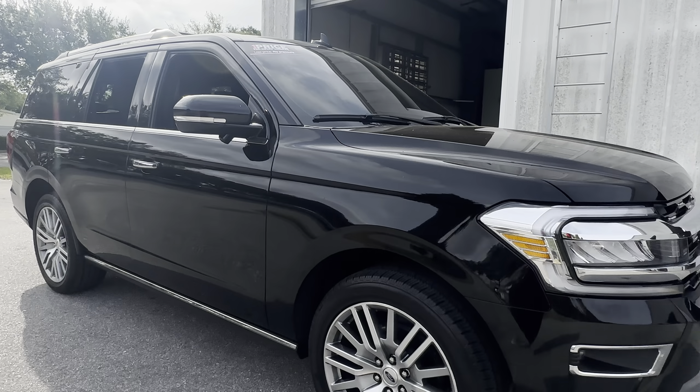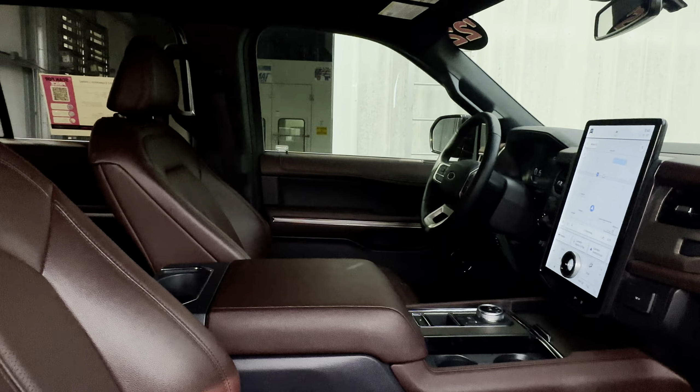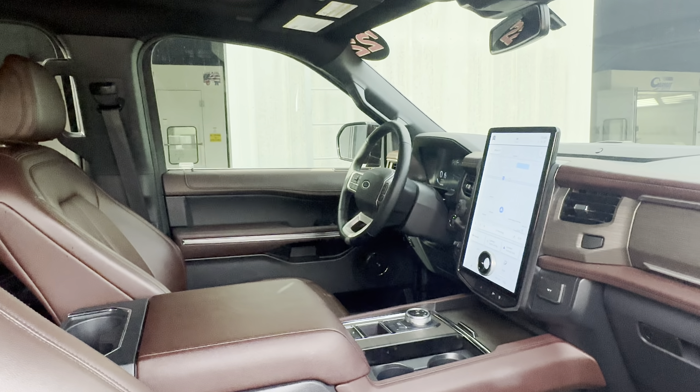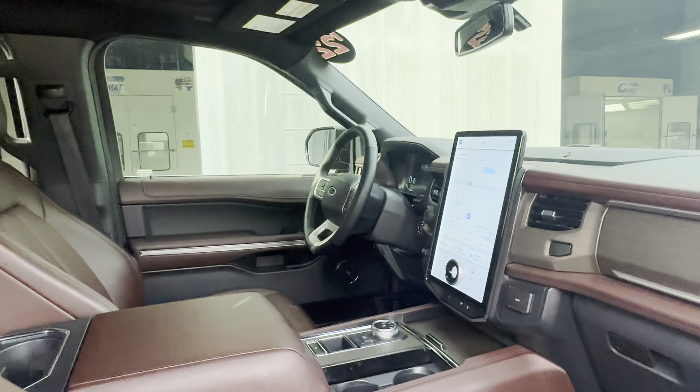This is a 2022 Ford Expedition Limited, black over burgundy leather interior, dual power seats, memory seating on the driver's side, power windows, locks and mirrors, HomeLink for your garage door, and a leather-wrapped steering wheel.